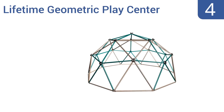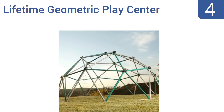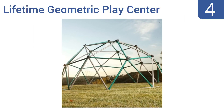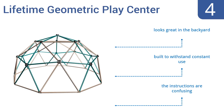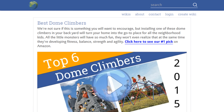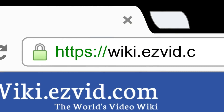Coming in at number four, the Lifetime Geometric Play Center stands at around five feet tall with a 10-foot diameter that's sure to keep your kids entertained for hours at a time. Its durable construction consists of high-density polyethylene climbing grips and rust and weather-resistant materials. It looks great in the backyard and is built to withstand constant use. However, the instructions are confusing.